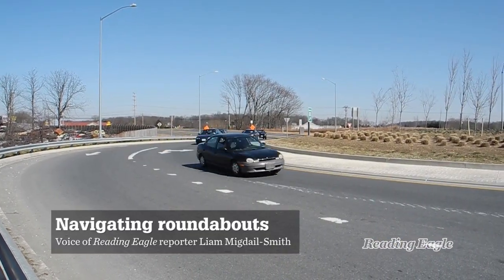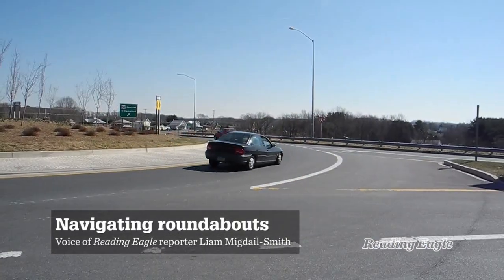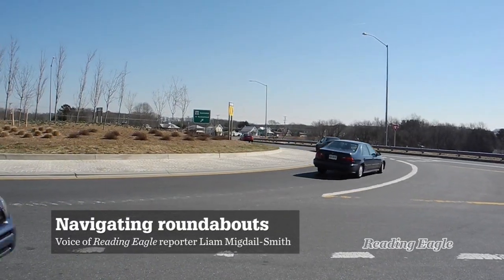This is a modern two-lane roundabout. It may look a little bit confusing at first, but after a couple times driving through, it's not too hard to get the hang of it.